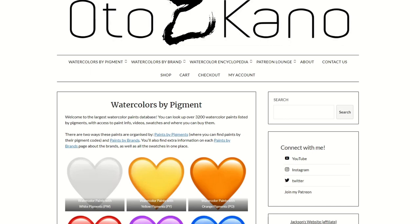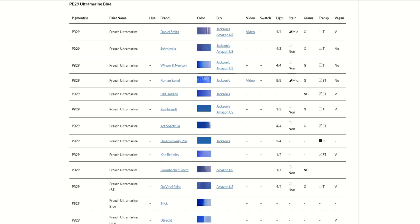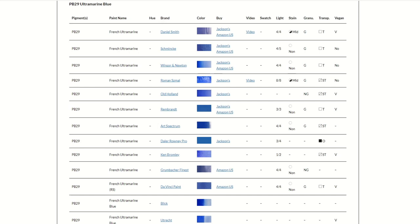So if you're looking — say, I want to know all the colours that are manufactured that have PB29 in them — you can totally do that. It's a very long list because I've tried to be thorough.